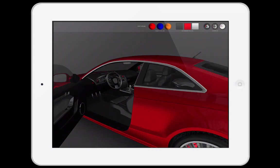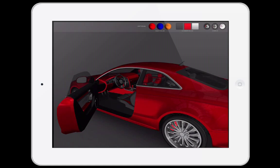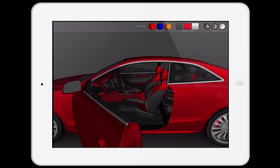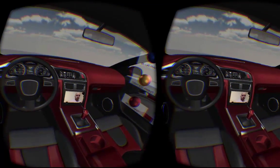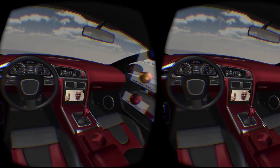Once the customer is done, she takes a seat in the vehicle and wears the Oculus headset to have a fully immersive experience of her personalizations. The customer can still see the sales rep through a live video feed on the car console.